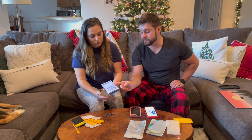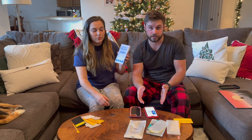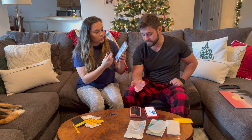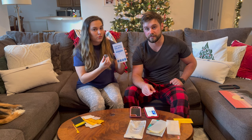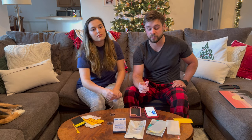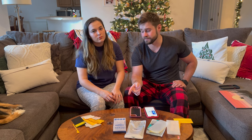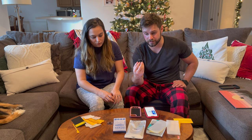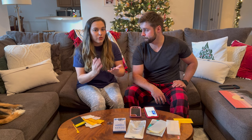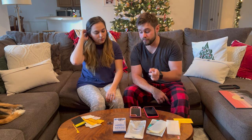For these tempered glass screen protectors — which we currently still have on our phones and they've been amazing, fitting the phone perfectly — they came with two camera protectors and three screen protectors, all tempered glass, and were only $8.71 on Amazon. We are working with this company and they gave us a 20% off discount code. Click the link in the description for their Amazon link and you will get 20% off — very affordable for three screen protectors and two camera protectors. This is not sponsored; they just sent these to us and gave us a code for you guys to try it out.